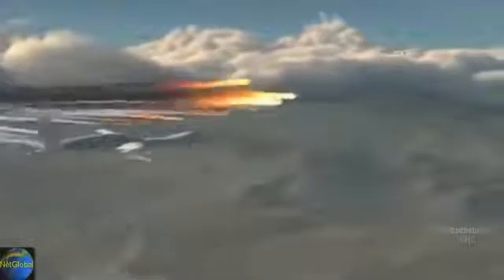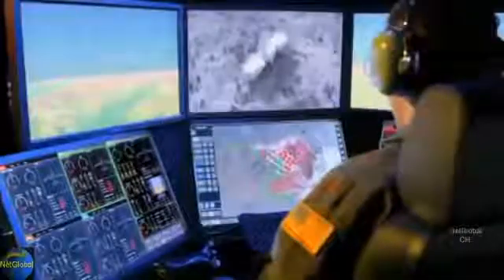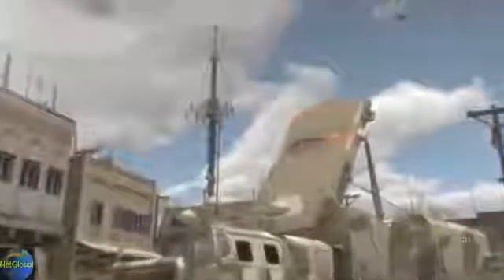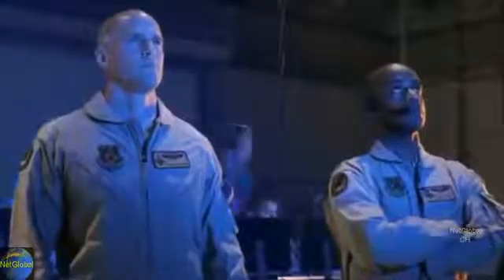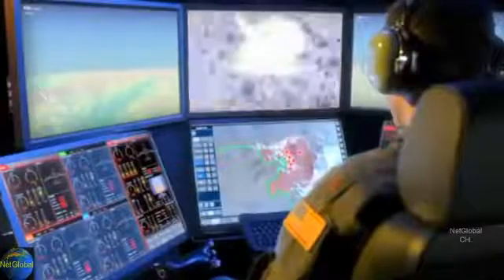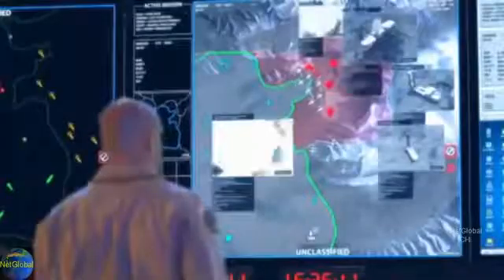Highlights on. Engage. Target identified, clear to engage. Laser on. Target captured. Laser. Weapons away — 20 seconds to impact. Target destroyed.